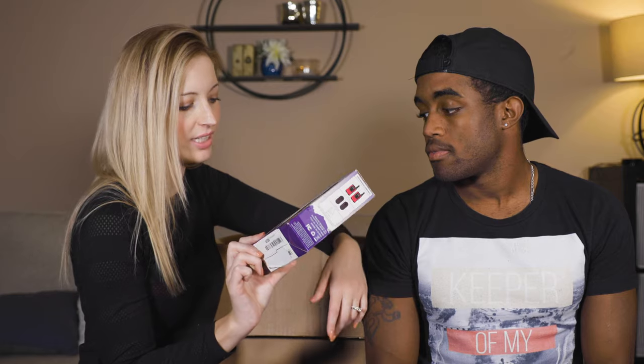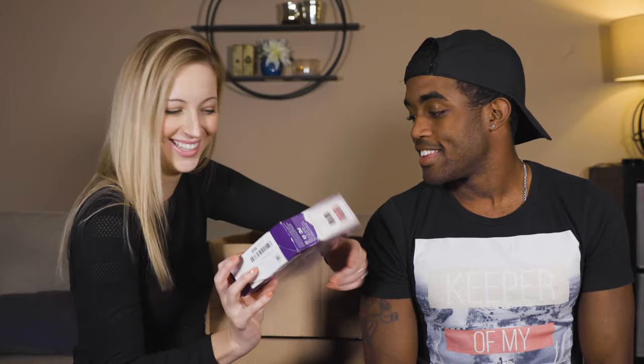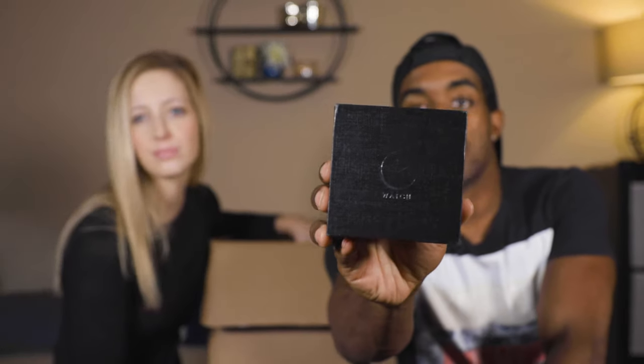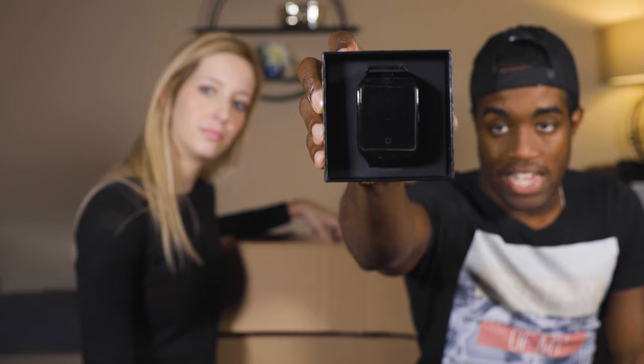Motorola walkie talkies — oh, these are pretty cool, I want to keep one of these. And it looks like we found something that says watch — looks like a mini smartwatch, definitely not an Apple Watch. It looks like it's made in China by a brand called R-O-S-H — that's definitely going to have to be Googled.